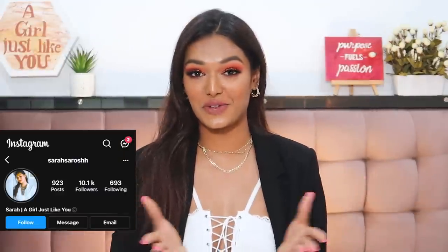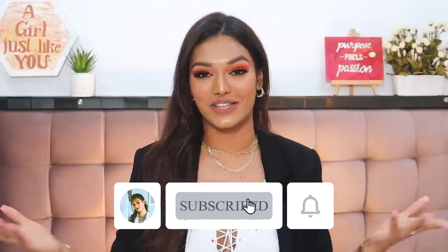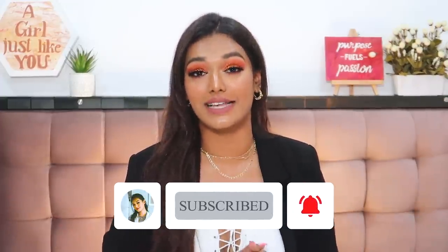I will be announcing the giveaway rules at the end of today's video, so don't forget to stay tuned. We have a bunch of amazing indie startup brands, so go grab a snack and let's dive straight in. If you're new here, hi — I'm Sarah. I make beauty and lifestyle content here on YouTube. Hit the subscribe button, join the Sarah Squad, and click the bell icon so you get notified every time I upload.